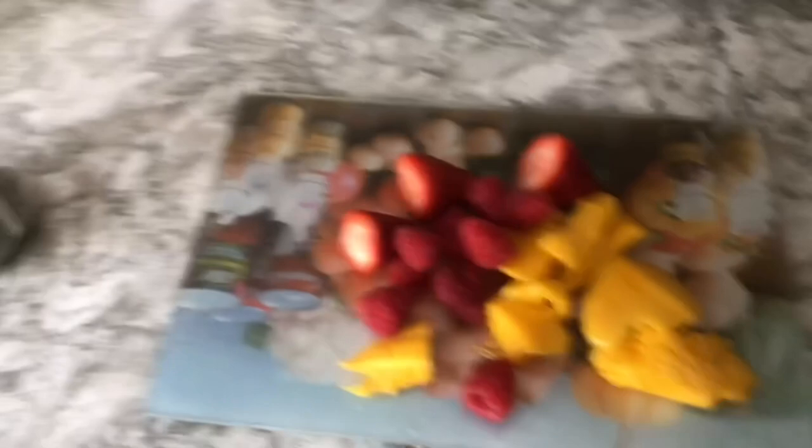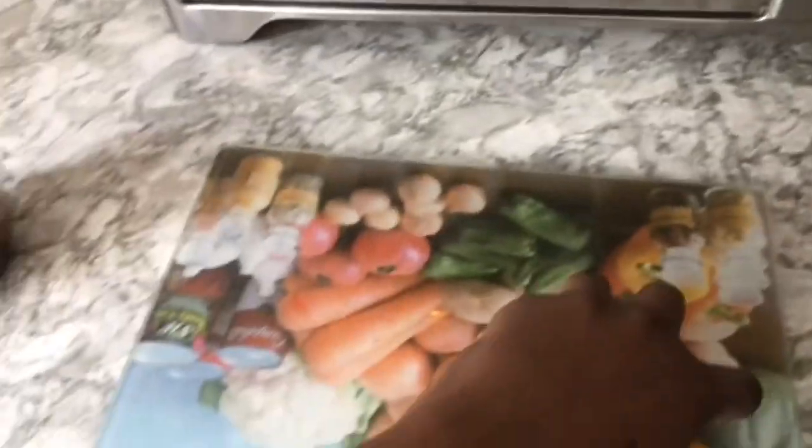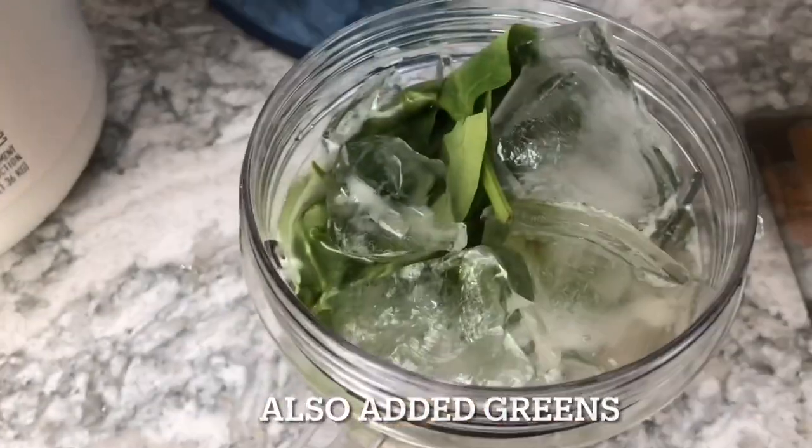We just came home from the gym. I know we're looking rough — I'm about to jump in the shower, but before that I wanted to make a little smoothie. It's two o'clock in the afternoon and I haven't put anything in my body so I'm starving. We've added the smart fruit — some strawberries, raspberries, and mango — then the rest is water, coconut water, and ice. It's good!